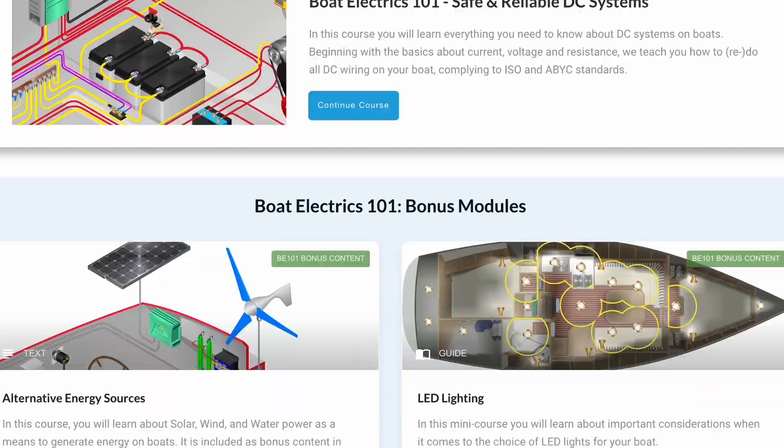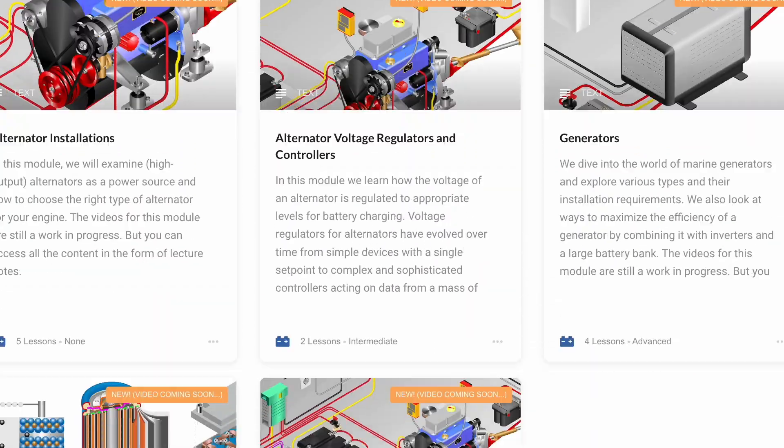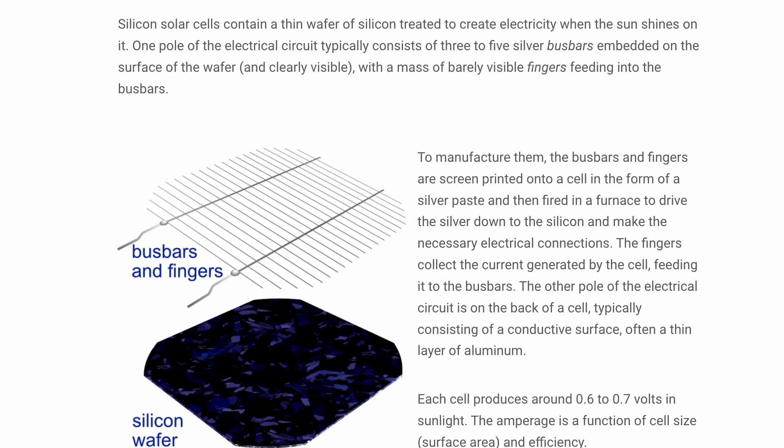If you want to learn more about how to generate energy on boats, how to store it, and everything that goes with it, check out our electrics courses at boathowto.com. We have the Boat Electrics 101 course covering the basics of DC systems and batteries, and the Advanced Marine Electrics course for more advanced technology. Boat Electrics 101 also has a big bonus lesson where we talk about solar and wind power — and briefly mention fuel cells. You now know why we don't go into more detail on those.